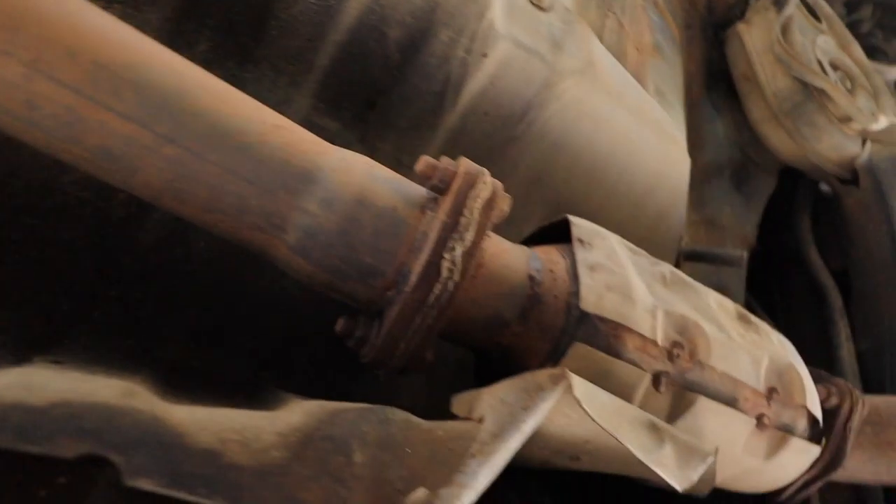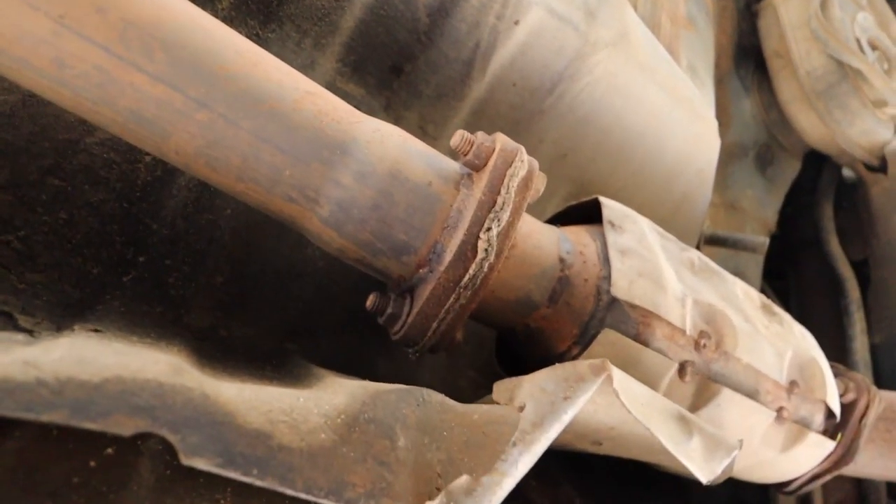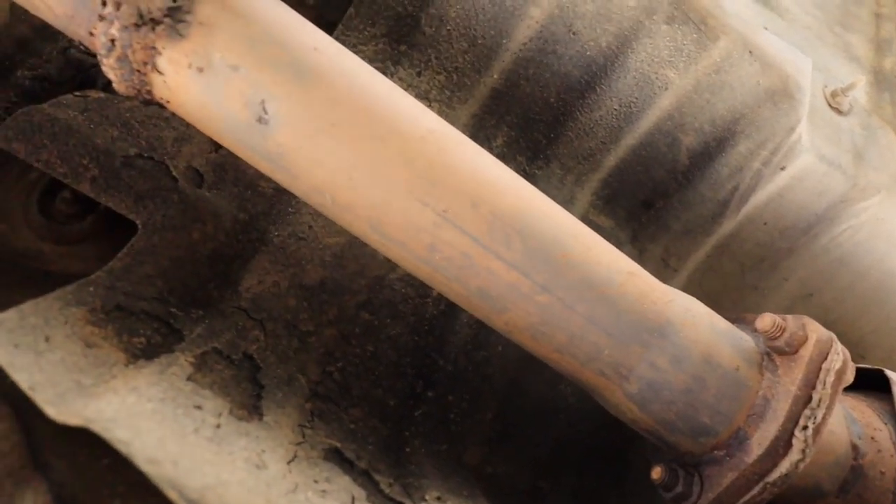You can see there's our catalytic converter right there. Looks like we caught some damage on that cowling before, so we'll have to bend that back. But you can see it's just a couple of bolts and we should be able to switch right over.